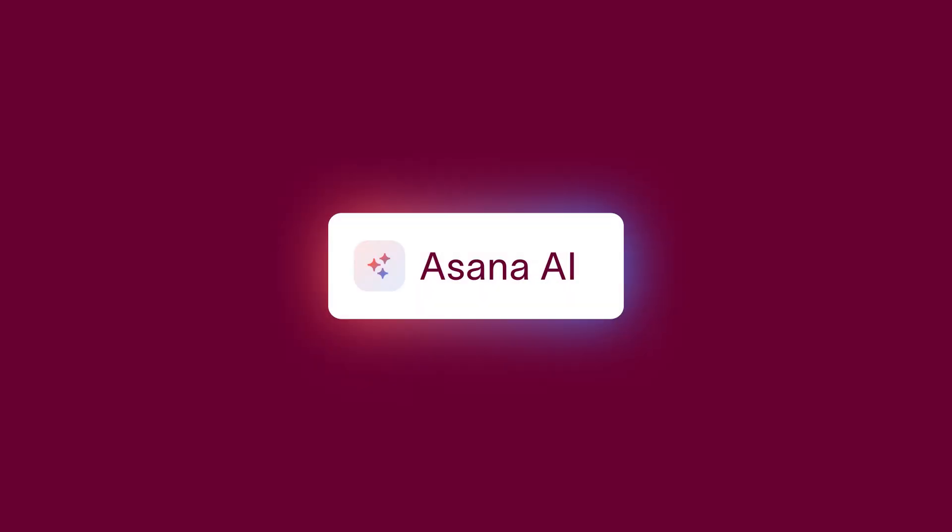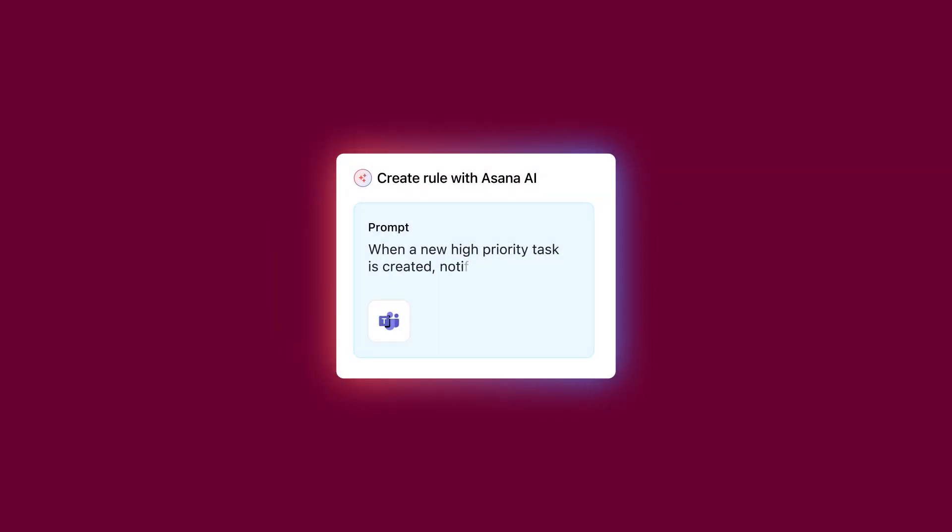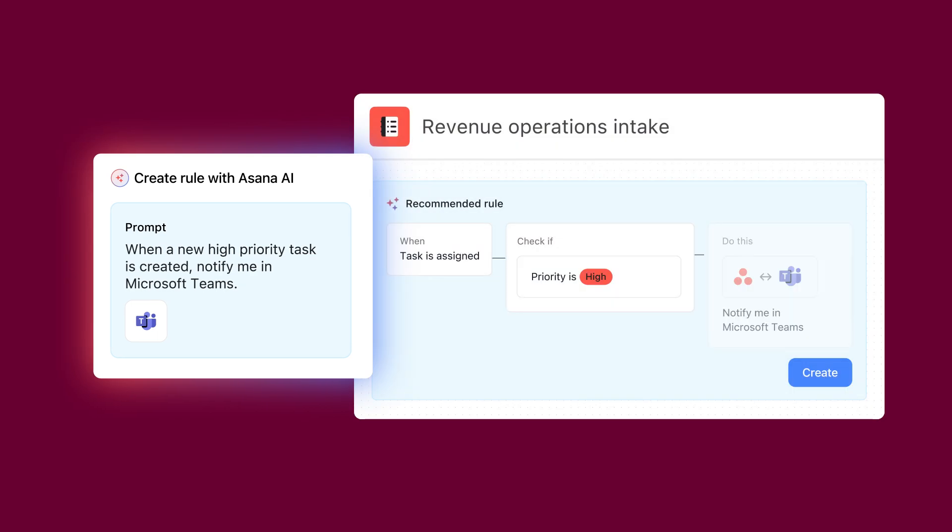Building standardized workflows is even simpler with our AI features. You can easily incorporate automations into your workflows using natural human language, then let AI do the rest.